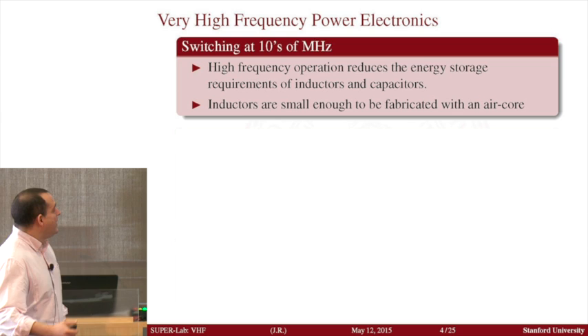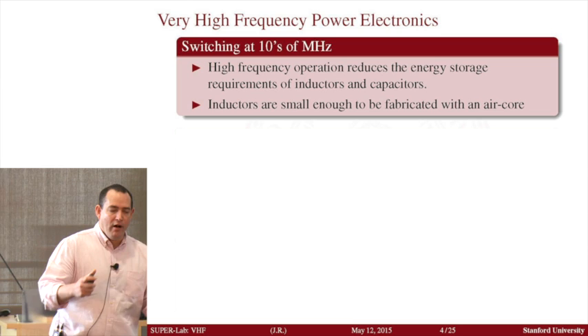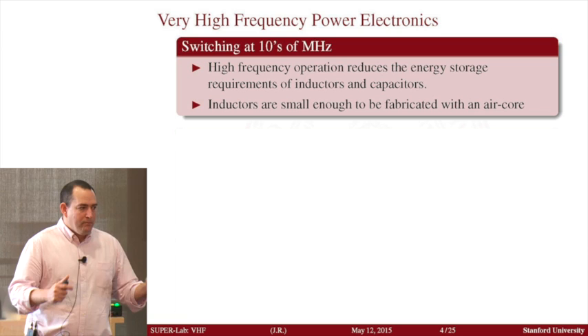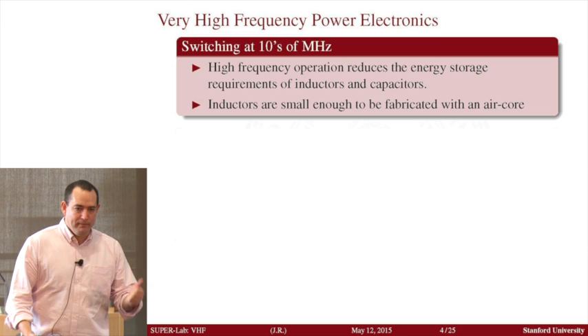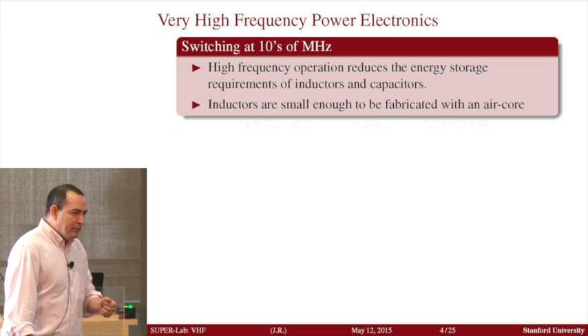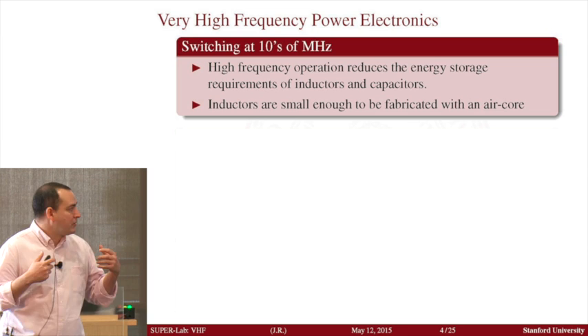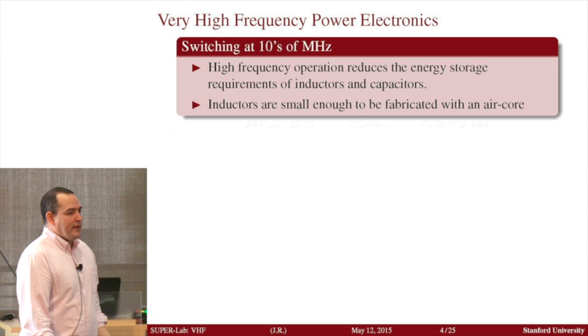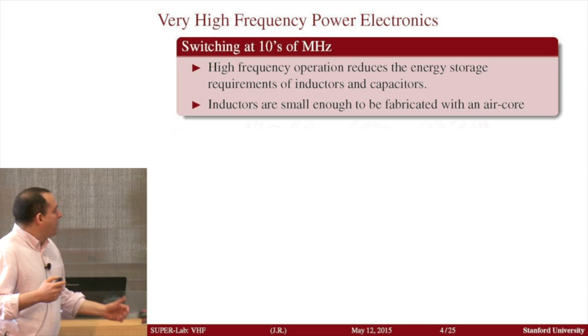All power supplies have switches that operate on and off to convert energy efficiently. They typically operate in standard power supplies at frequencies in the few hundreds of kilohertz range. The power supply we're trying to investigate in the SUPER lab — we want to step up a notch, about two or three orders of magnitude. We want to operate with switches in the tens of megahertz to a hundred megahertz range.